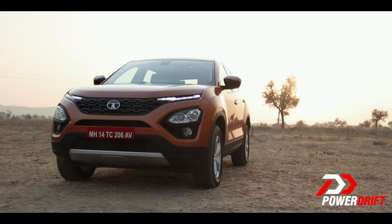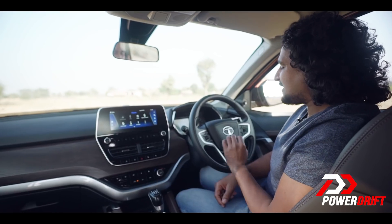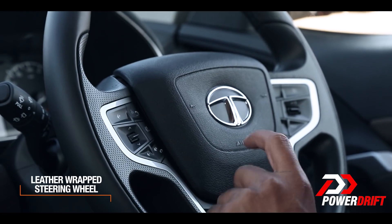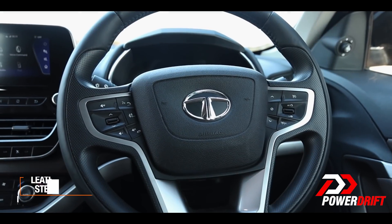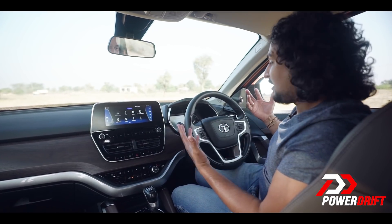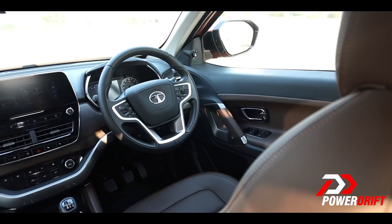One thing Tata could and should have done better is the look and finish of the steering boss. It just looks too plain for a car costing around 20 lakh rupees. I'd want it to be the most premium bit in the car, because you're looking at it all the time.